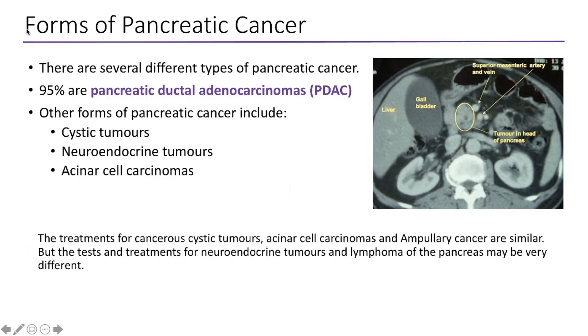Now there are several different types of pancreatic cancer, but 95% of most pancreatic cancers are pancreatic ductal adenocarcinoma. We often refer to this as PDAC in short. Other forms of pancreatic cancer include cystic tumours, neuroendocrine tumours, and acinar cell carcinomas.